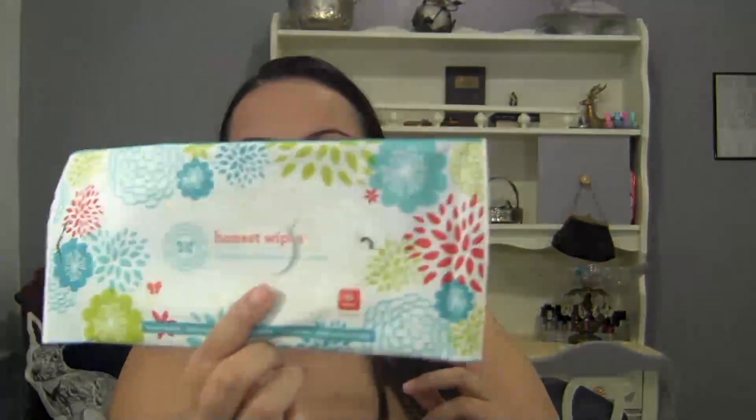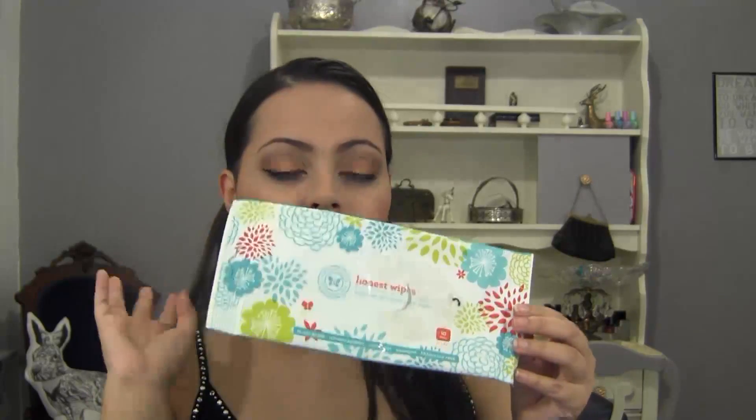The next thing is the Honest Wipes, and I use this to take off my makeup. I have talked about this before. It's really good, really gentle. It doesn't sting my face or my eyes. It's also fragrance free. I will repurchase that, and I will repurchase the dish soap as well.